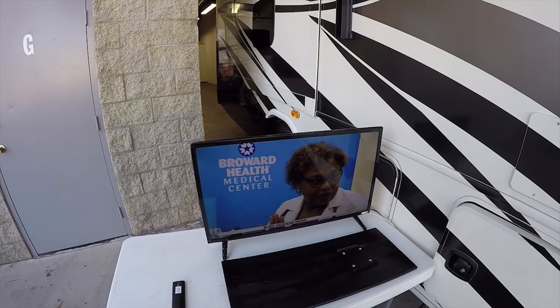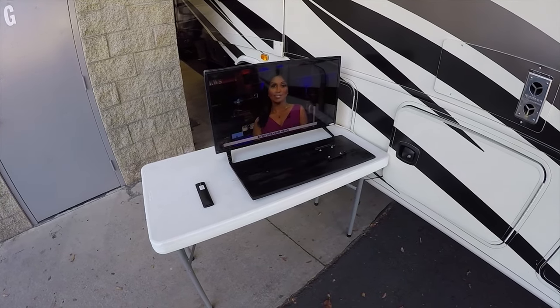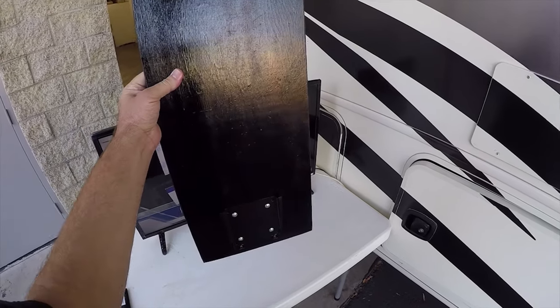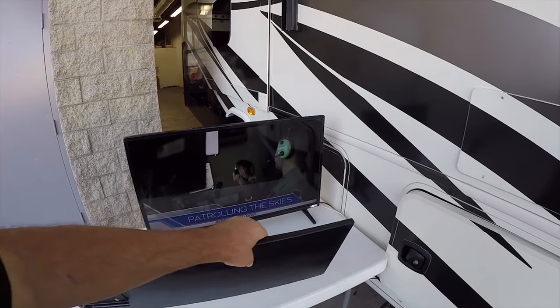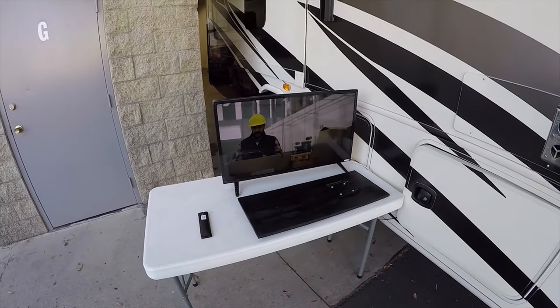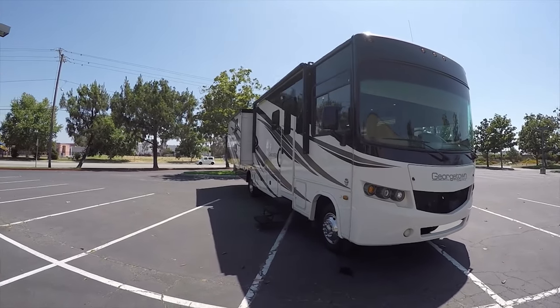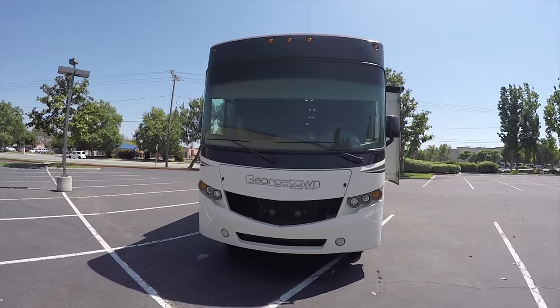One of the things we added was this quick mount. It slips into the dinette and the back of the TV slips onto it, and then the TV is securely mounted so you can watch it when you're driving. Hello, my name is Mike Johnson — I'm taking you on an inside and outside video tour of this 2014 Forest River Georgetown 351 bunkhouse.